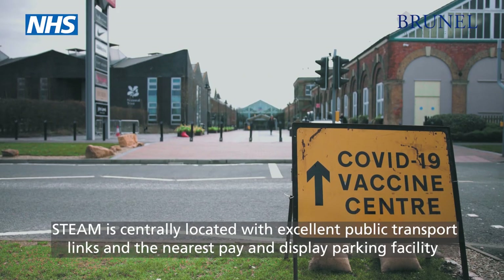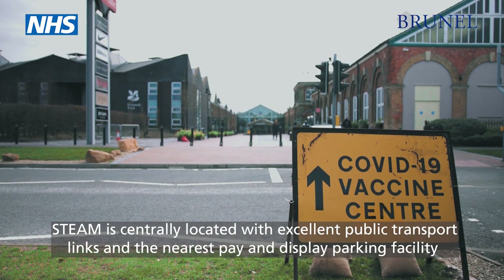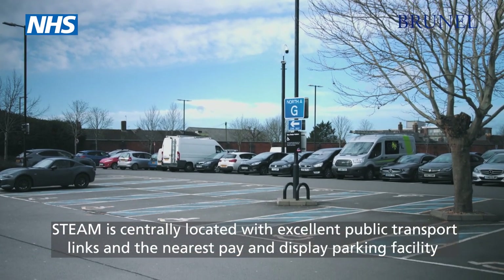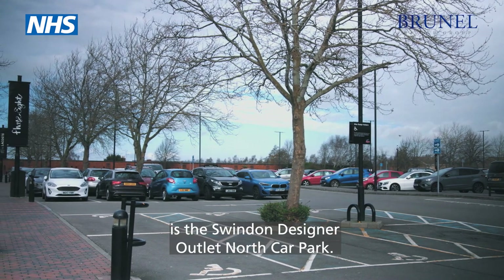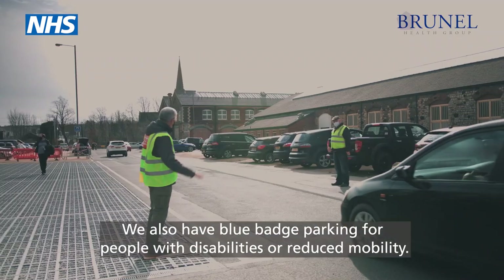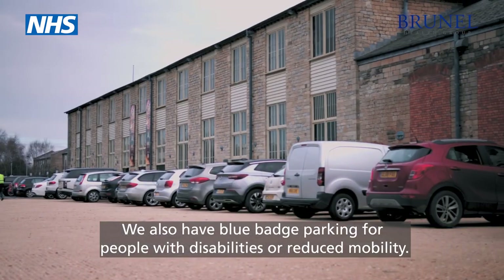STEAM is centrally located with excellent public transport links and the nearest Pay and Display parking facility is the Swindon Designer Outlet North Car Park. We also have blue badge parking for people with disabilities or reduced mobility.